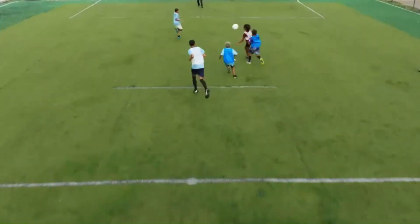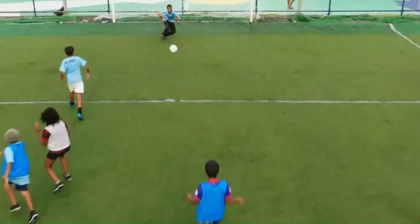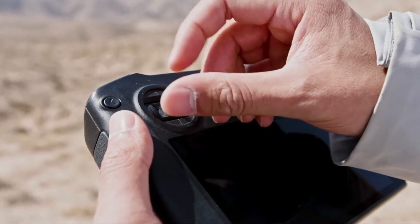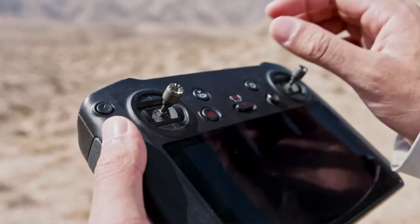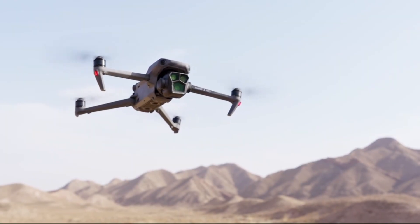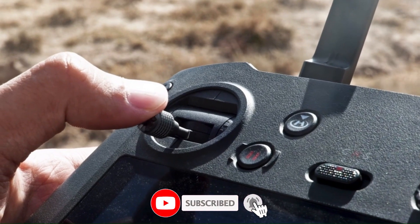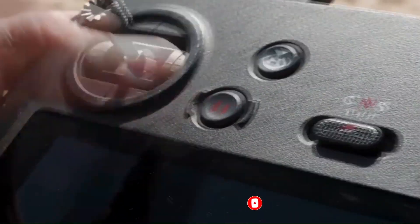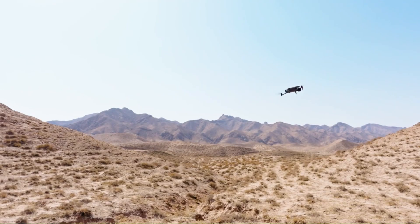Thank you for watching VidGuide. If you enjoyed this video, make sure to give it a thumbs up, leave a comment below, and share your thoughts — we love hearing from you. Don't forget to hit that subscribe button and ring the notification bell so you never miss out on our latest tech reviews, guides, and more exciting content. Join the VidGuide community and stay ahead of the game.